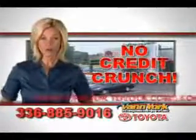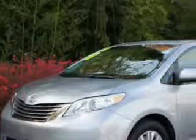There's no credit crunch at Van York Toyota — millions of dollars to lend. Van York Toyota knows you want more than just a car. You have a purpose for your vehicle.